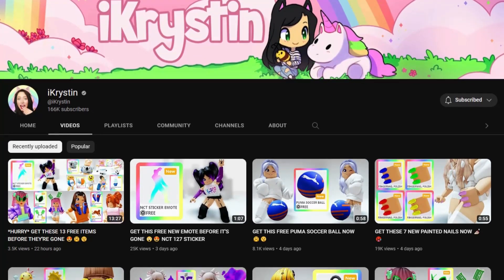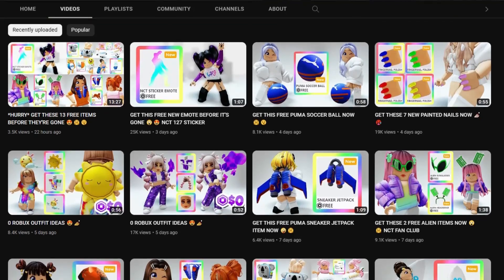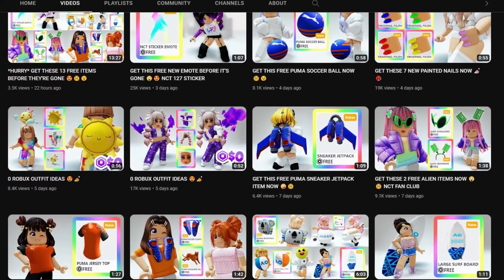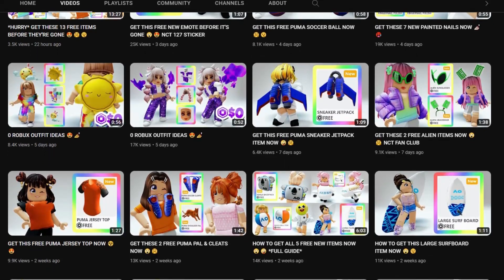If you haven't already, make sure to check out my free items channel, where I show you guys how to get the latest free emotes, free UGC items, and more. The link for this is in the video description and pinned in the comments.